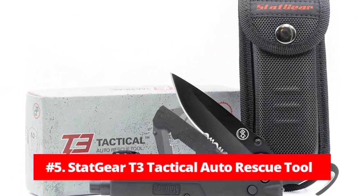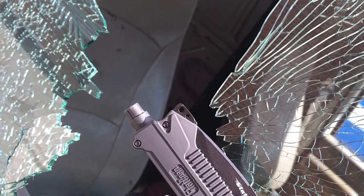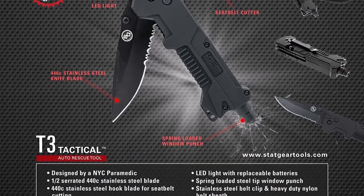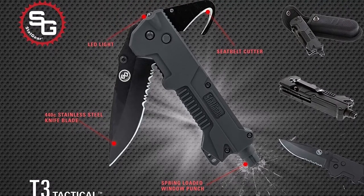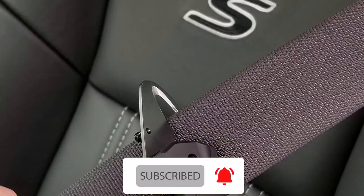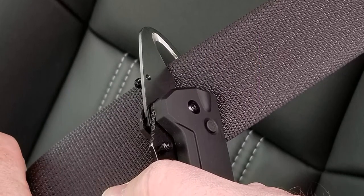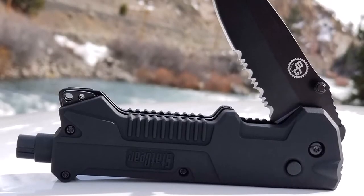At number 5 is the StatGear T3 Tactical Auto Rescue Tool. The StatGear T3 Tactical Auto Rescue Tool is a versatile and durable tool designed for emergency situations. It features a 400-fortic stainless steel serrated blade, seatbelt cutter, window puncher, LED light, and carrying sheath, making it an essential tool for first responders or anyone looking to be prepared. The partially serrated blade is made of razor-sharp 400-fortic stainless steel, perfect for cutting through obstacles in emergency situations. The blade locks into place for safety during use and folds away smoothly when not in use.